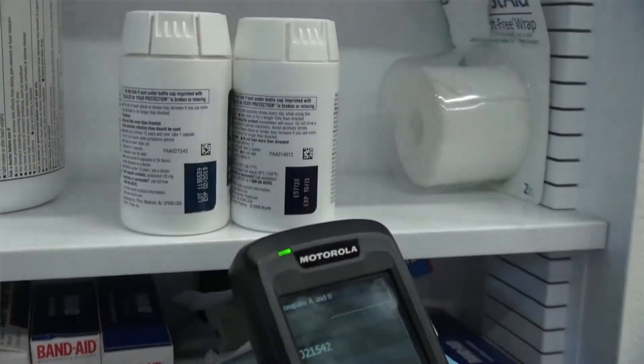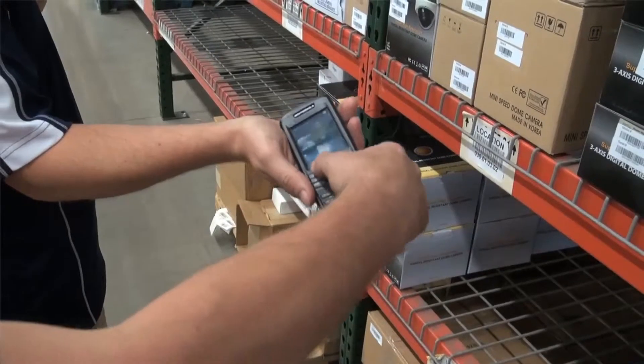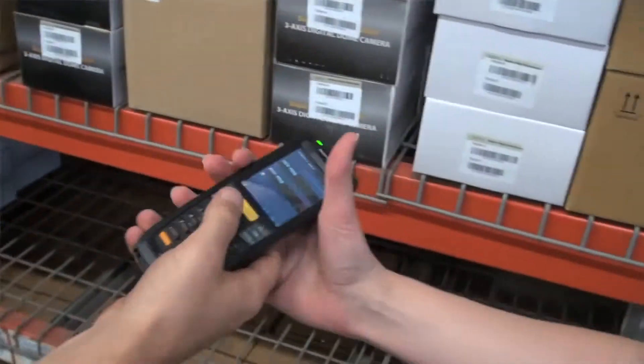Using a rugged data collection terminal with an integrated barcode scanner, Golden Barcode is designed to be simple and user-friendly right out of the box and into the employee's hands. The whole process is as simple as scanning a barcode.